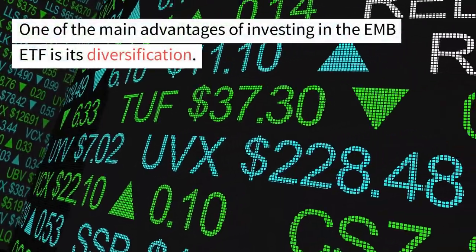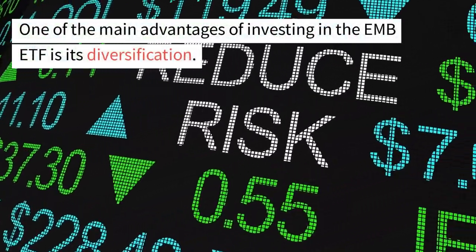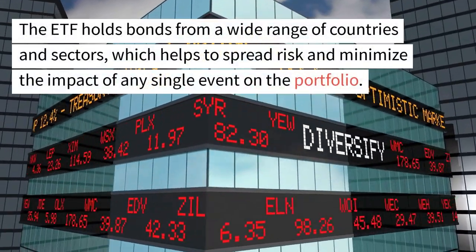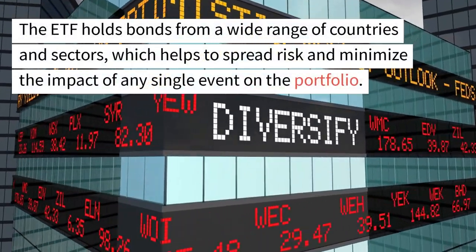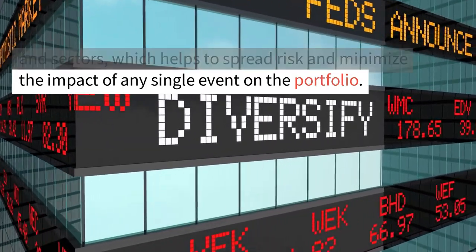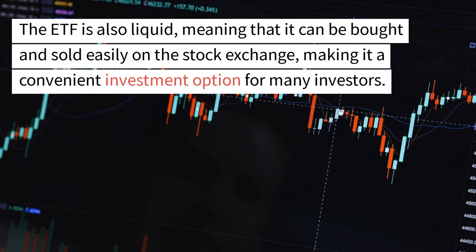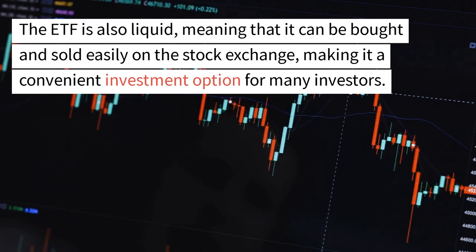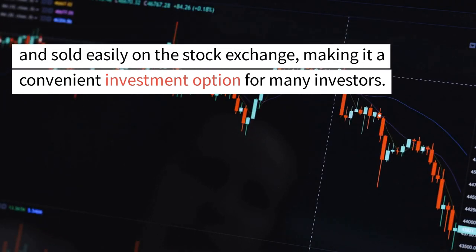One of the main advantages of investing in the EMB ETF is its diversification. The ETF holds bonds from a wide range of countries and sectors, which helps to spread risk and minimize the impact of any single event on the portfolio. The ETF is also liquid, meaning that it can be bought and sold easily on the stock exchange, making it a convenient investment option for many investors.